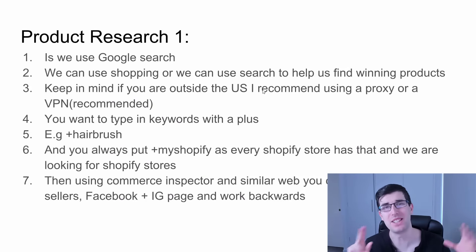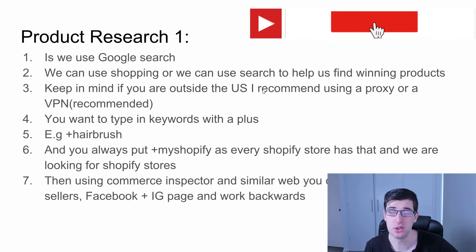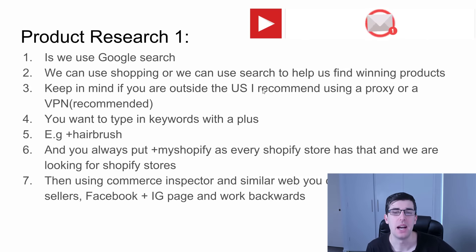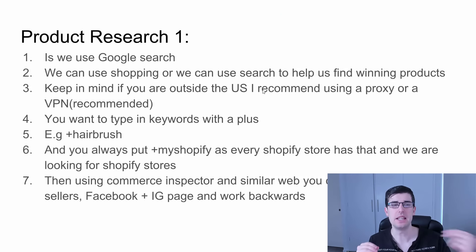Product research number one is to use Google search. I've taught you how to use Google Shopping before, but this one's about Google search. Keep in mind if you're outside the US, you probably need a VPN or a proxy. I recommend a VPN, they work better. You want to type in keywords with a plus, so for example 'hairbrush', and you always put 'myshopify'.